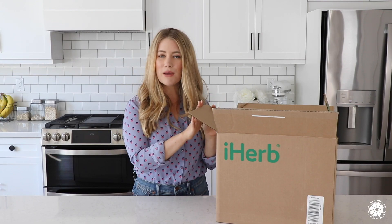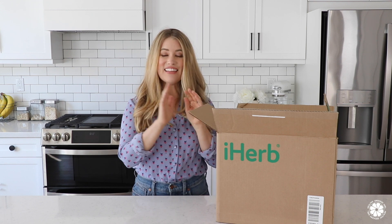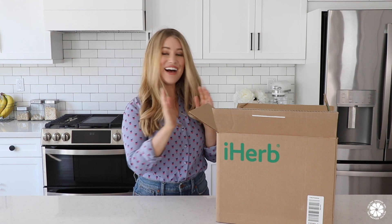Today's video is super fun. I'm sharing with you an unboxing for my recent iHerb order. This video is sponsored by iHerb, and stick around after the unboxing because I'll be sharing five reasons why I love iHerb and why they are such a great company to shop from. Now let's get started.